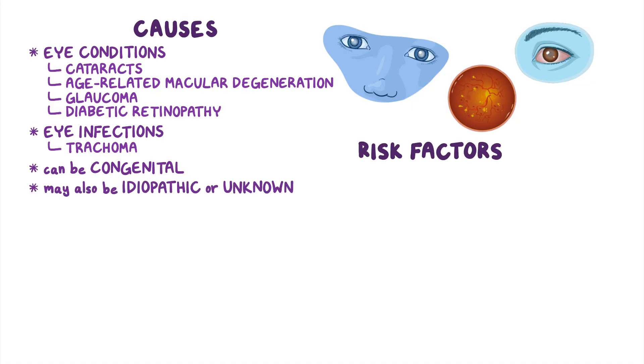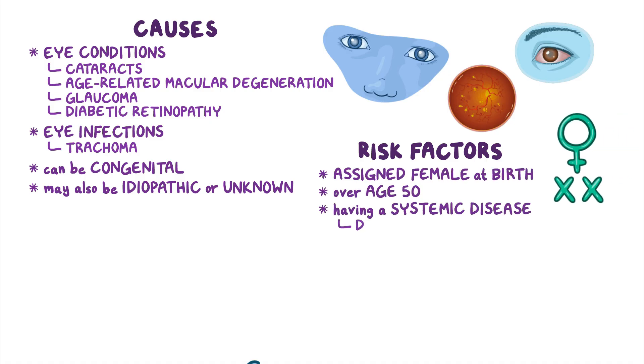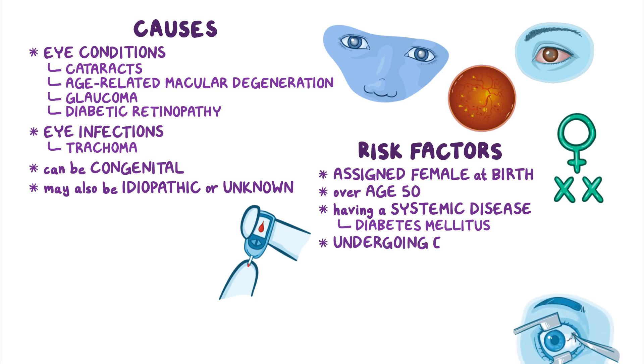Risk factors for legal blindness include being assigned female at birth or over the age of 50, as well as having a systemic disease like diabetes mellitus or undergoing eye surgery.